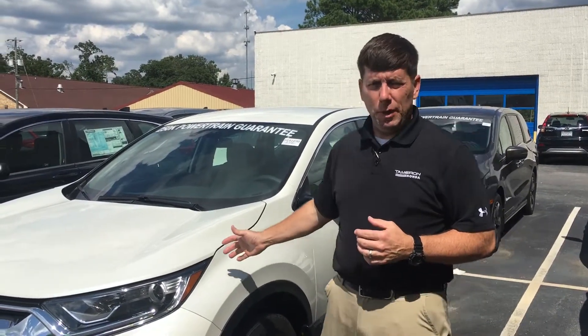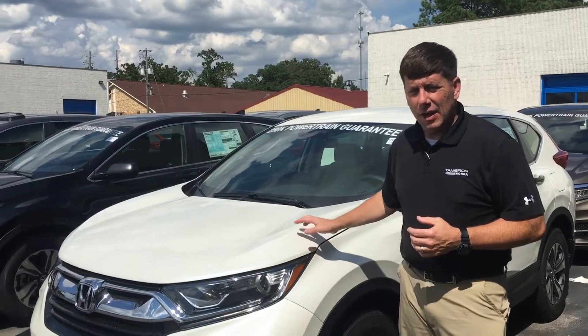Hey y'all, I'm David Kaufman here at Tamron Honda. Thanks for taking my call earlier. Just wanted to take a moment to introduce myself and show you this beautiful 2018 Honda CR-V.